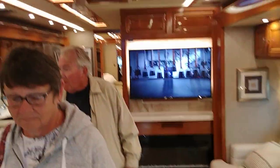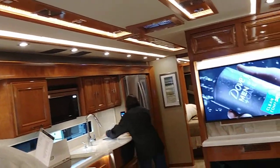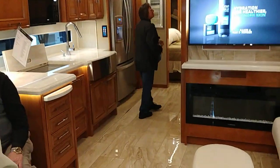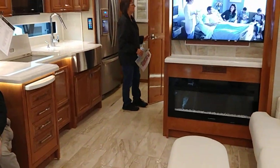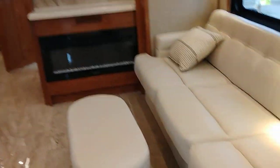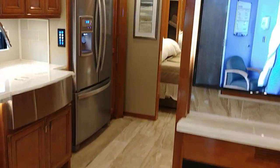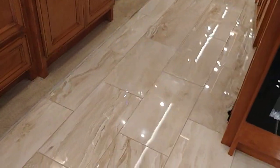Look at that. So these are nice. Fireplaces. This is your full-time living here, man. Look at how beautiful this is.